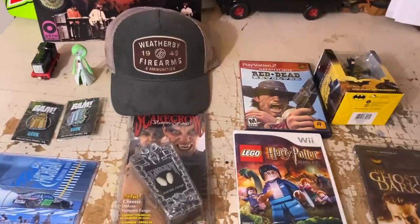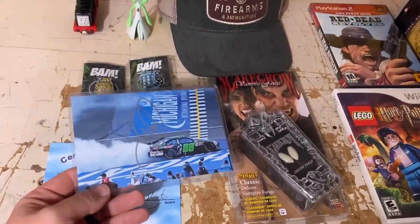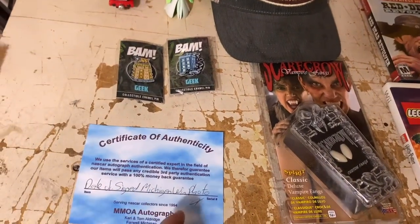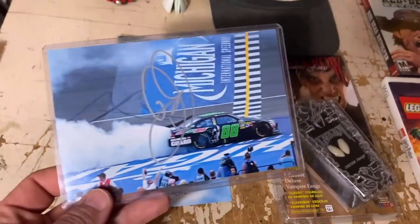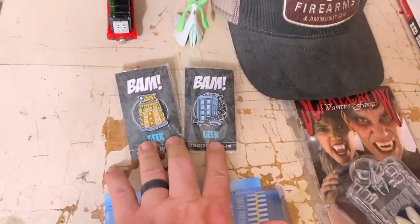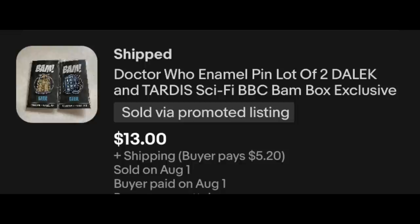Solid pile numbers-wise, mostly pretty small dollar sales in there. Kind of an up and down after the weekend, but I'm totally good with that — eBay is a roller coaster, it'll balance out. Here we've got Dale Earnhardt Jr. You can see right here the certificate at the local autograph place. That's a Michigan win — he's doing the burnout there. Pretty cool photo, and we sold that for $9.98. We sold these Doctor Who pins — the Dalek and the TARDIS — as a set for $13 plus shipping.